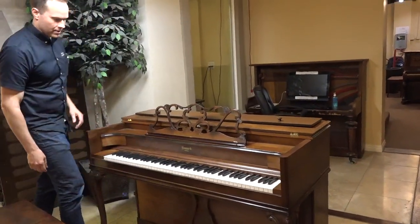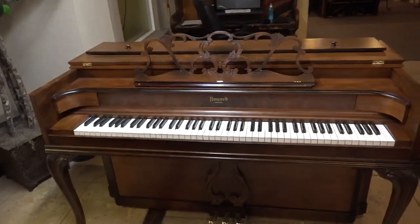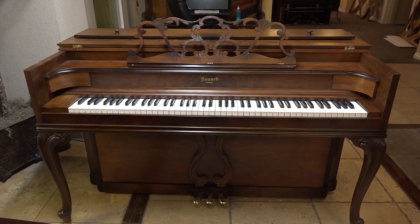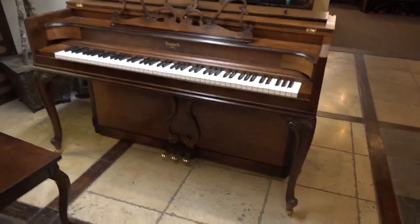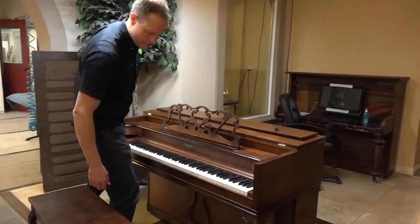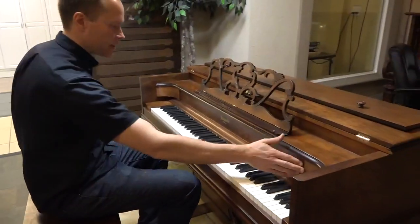The music desk was all broken up, and now — that's the same music desk — you can hardly tell that it ever had any issues, it looks brand new. Beautiful pedals, beautiful everything — legs. It's like a brand new piano, and yet it's about 70 years old, something like that. I can't remember the exact year.